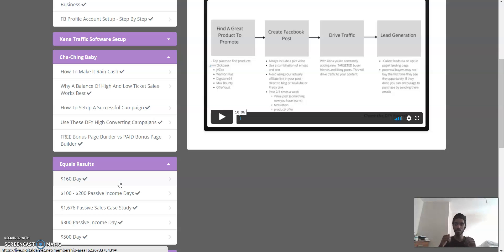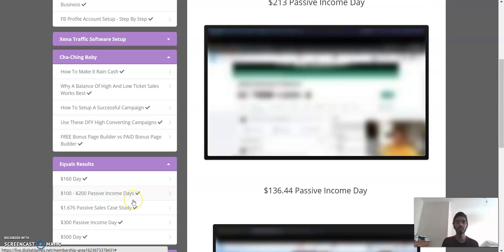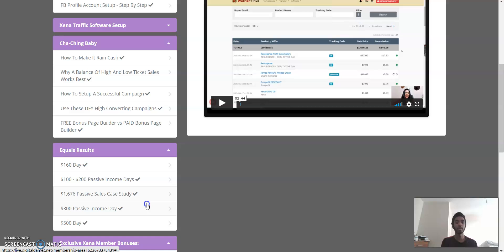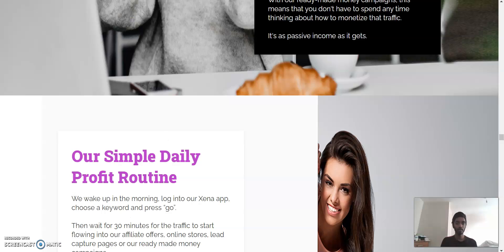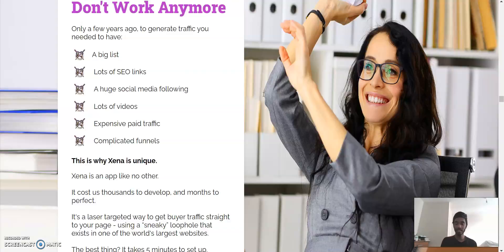Passive income is actually a very important part — whenever we sleep, we're also able to make money. This makes us more likely to quit our 9-to-5 job and just work from our laptop, which is the purpose of me making this video. There's also a $100 to $200 income days section, a 1,676 passive sales case study, and a $500 per day section for exclusive Zana members.